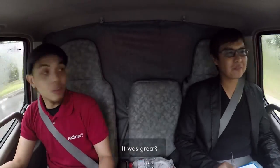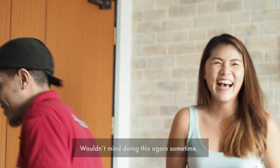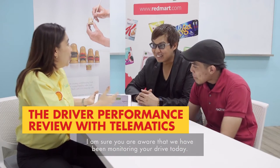How was your day? It was great. I had so much fun. There's something about it — just a smile. Wouldn't mind doing this again sometime. I'm sure you're aware that we've been monitoring your drive today.